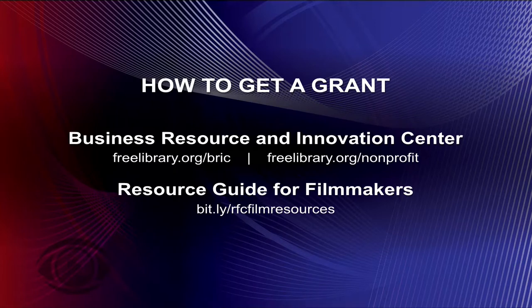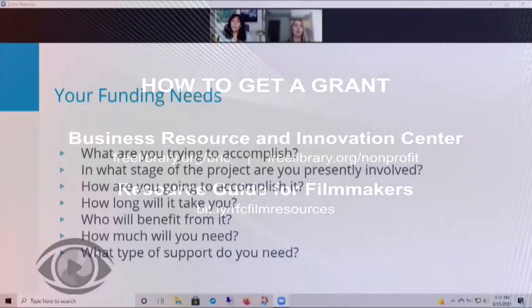Before you begin researching funding opportunities, it's really important to first articulate what your funding needs are. Start by asking yourself the following questions: What are you trying to accomplish? What stage of the project are you presently involved in? How are you going to accomplish it? How long will it take? Who will benefit from it? How much will you need? And what type of support do you need? Answers to these questions will not only help you begin to identify your funding needs, but will also help set the stage for writing grant proposals.